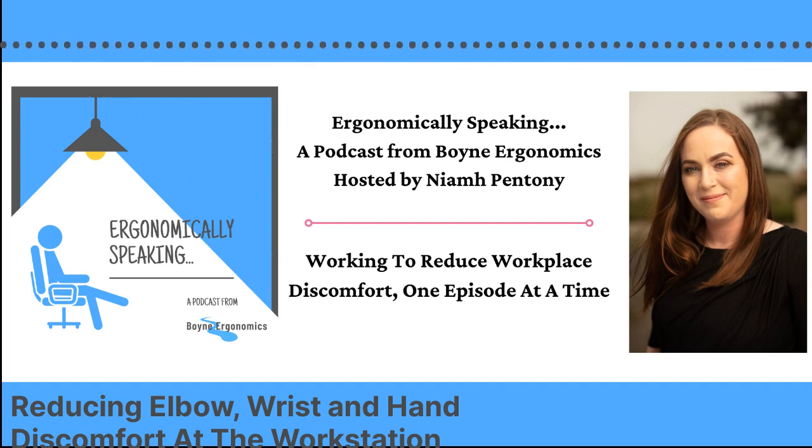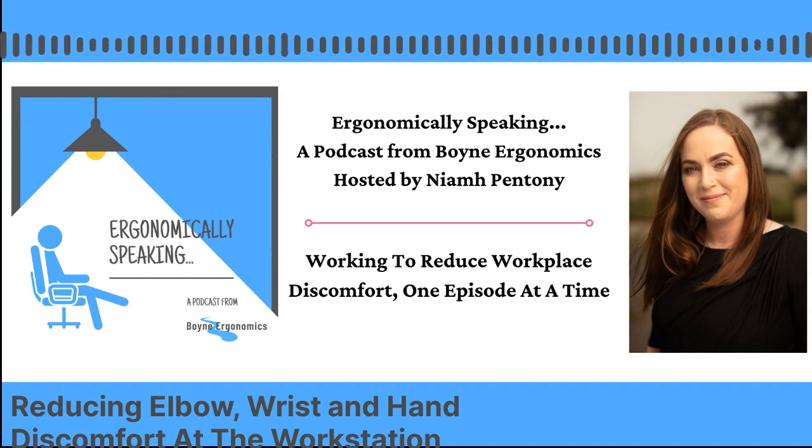I really hope that you're able to take away some useful, practical advice from this podcast to help you reduce your own risk of discomfort at the workplace, or help manage the risks among the people that you might be responsible for. So now that we know why we're here, let's get started.